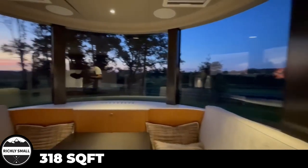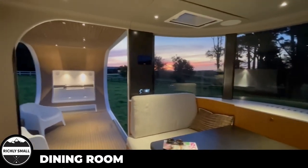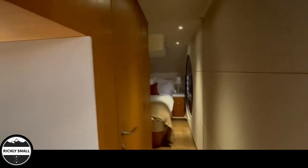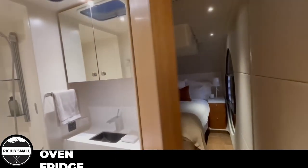Noromoto is a 318 square foot tiny house that has a dining area, kitchen, full-size bath, bedroom, and huge outdoor living space. Noromoto also comes with a gas cooktop, oven, fridge, and sink.